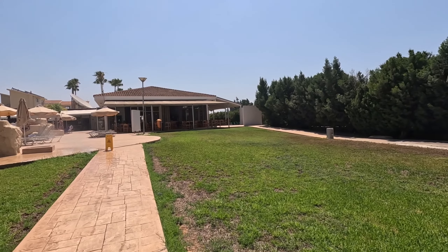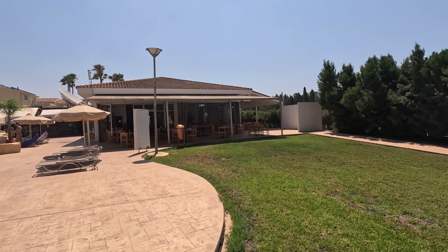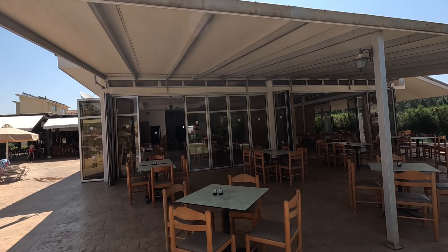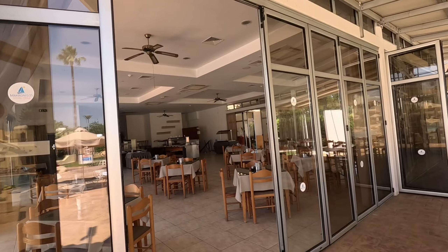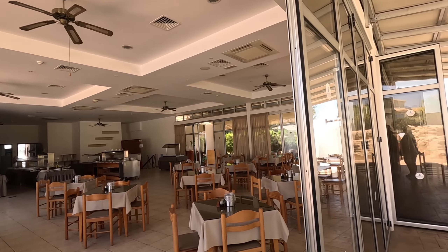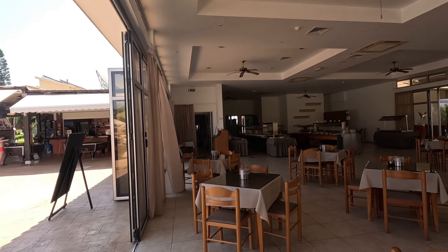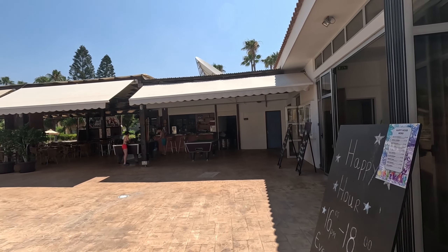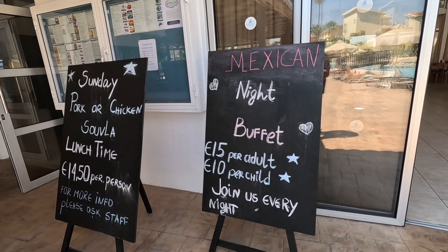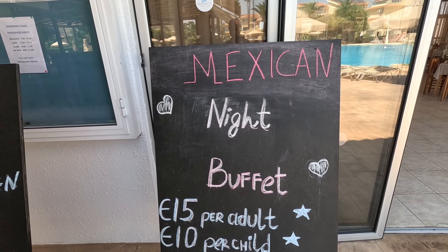Oh, the sprinklers! Looks like we're going to get wet — quick, it's coming around. Missed it! The swimming pool is massive and I'm going to walk around it first. There's the restaurant — as I said, it's a poolside restaurant. There's the buffet area at the back, quite a big buffet area, lovely and cool. You've got seating inside or out here on the veranda. There's a Mexican buffet tonight — 15 euros, or 10 euros for children.